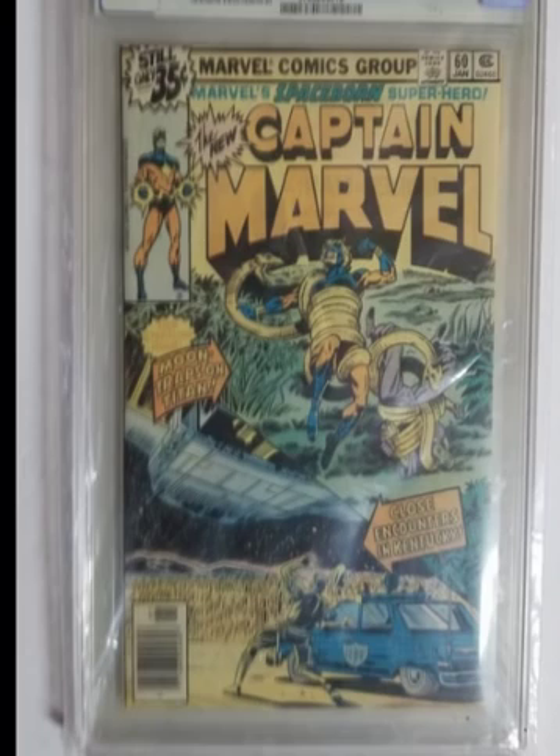Here we have the same comic — Captain Marvel number 60. If you compare the two, you can see that somebody at some point most likely had this in their home or comic book store where it was exposed to sunlight, and it tremendously faded the colors. I want you to concentrate here, here, and here — but you can see it throughout the book that this has been faded tremendously.